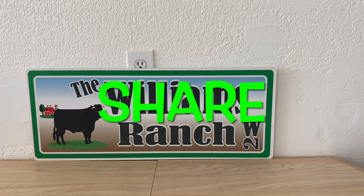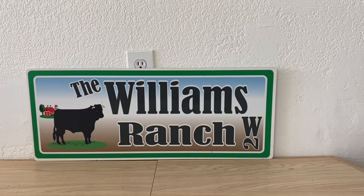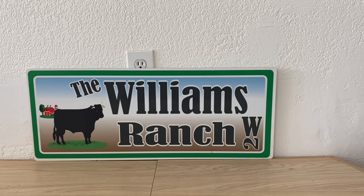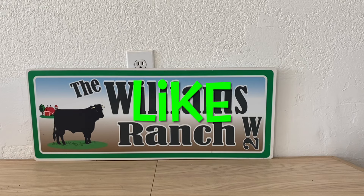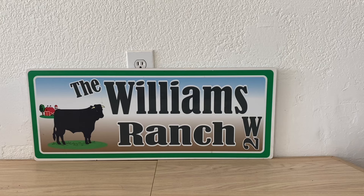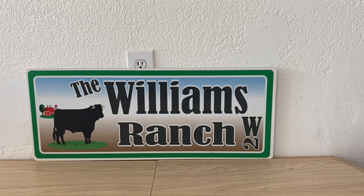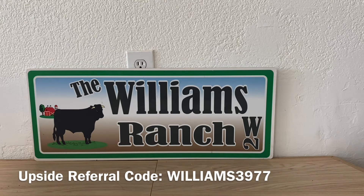Hi ranch fam, this is Jima. Welcome back, or welcome if you're new. What I am bringing you guys today is another awesome Dollar General deal. Ranch fam, all I can say is O-M-G — Dollar General is on fire! We've got tons of great sales, tons of great coupons, and a lot of these coupons are expiring today, so let's go out and take advantage of these deals now.